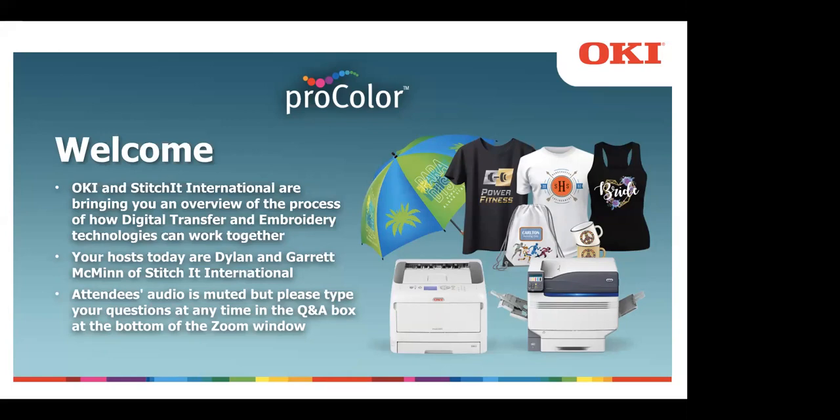We're all trying to find ways to keep our businesses going while practicing social distancing. We here at Oki are working from home to continue to support you, and we know that many of you are doing the same. So whether you're watching from your home office, your living room, kitchen, or any other room in your house, we're happy that you're able to join us today.